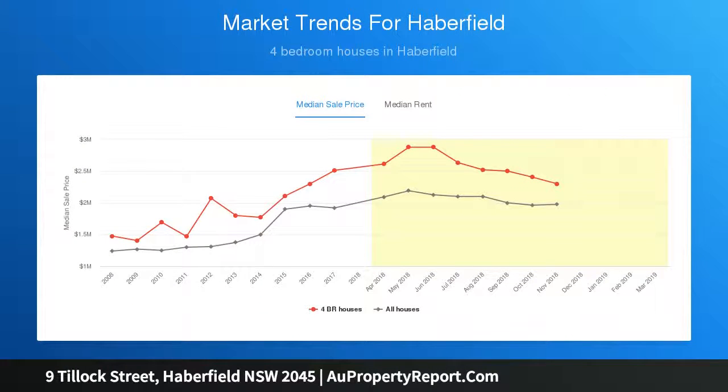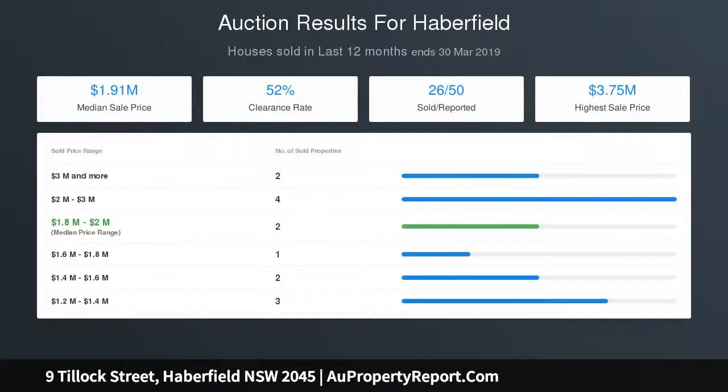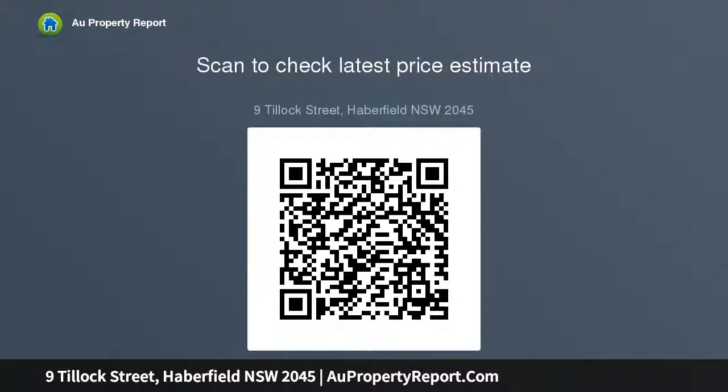Generous bedrooms, two built-in wardrobes plus an ensuite, classic bathroom with floor-to-ceiling tiles and cornice bar, high-pattern ceilings and cornices plus lead-light doors, beautiful new carpets, air-conditioning, ducted vacuum, carport, multiple off-street parking, extensive underhouse storage.